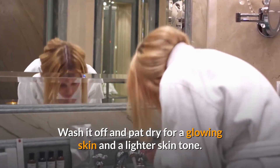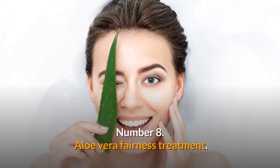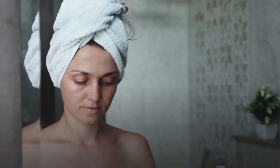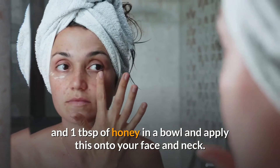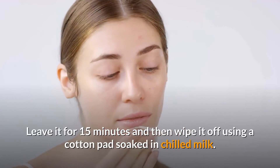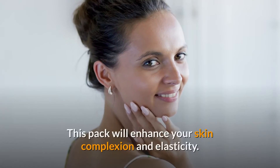Number 8: Aloe vera fairness treatment. Mix two teaspoons of aloe vera gel with half a teaspoon of turmeric and one tablespoon of honey in a bowl, and apply this onto your face and neck. Leave it for 15 minutes, then wipe it off using a cotton pad soaked in chilled milk. Wash your face with cool water after wiping off with milk. This pack will enhance your skin complexion and elasticity.